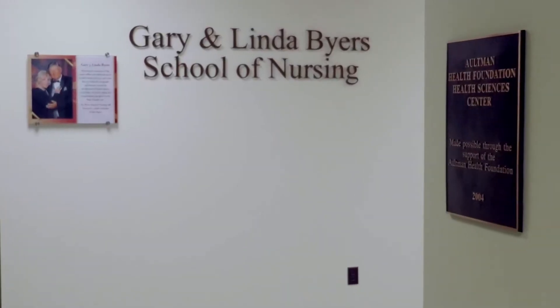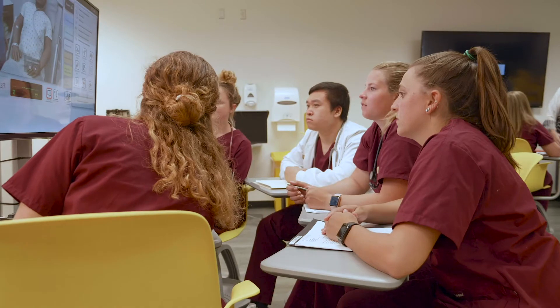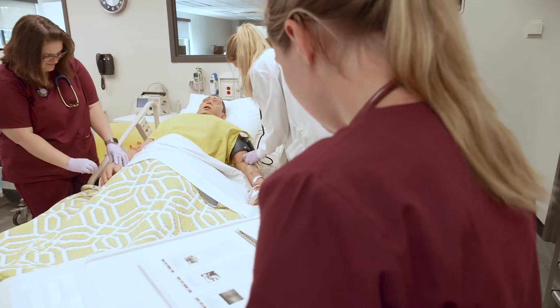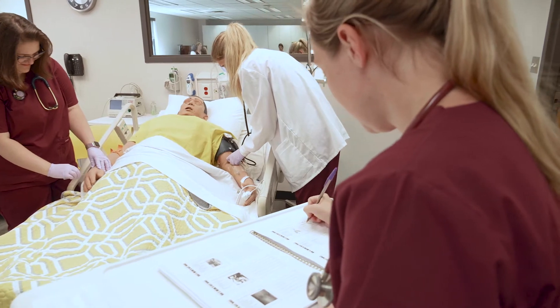The Fast Track BSN program here at Byers School of Nursing is designed for adults that are working or have careers and responsibilities such as families, or are interested in changing their careers. Students will take the program in both online and in-person settings. This six-semester program gives them the opportunity to pursue a BSN and become a registered nurse.